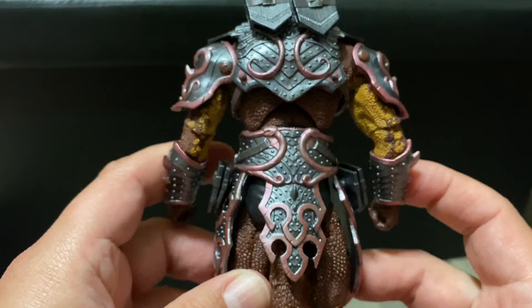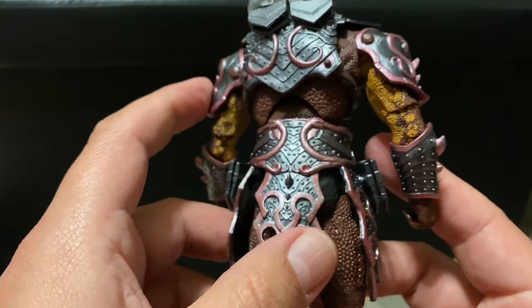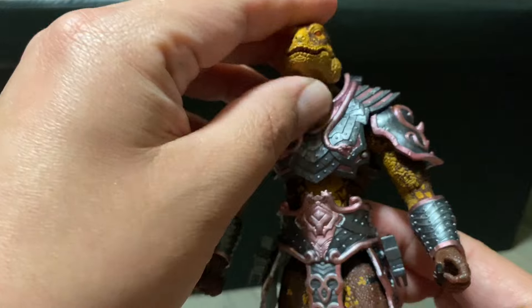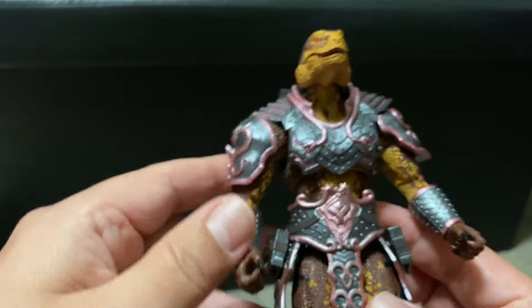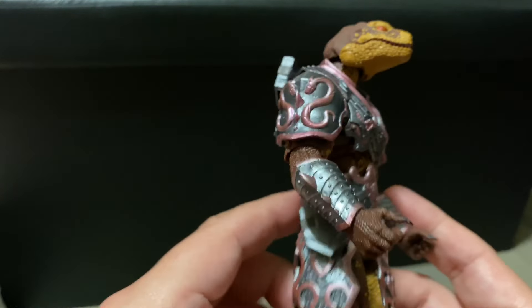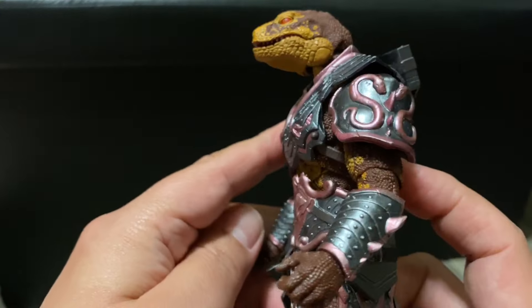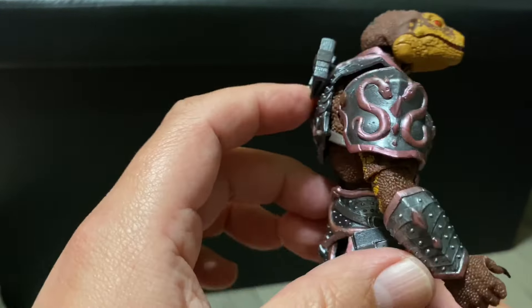All in all, a very highly detailed fantasy action figure. This is one of the lizard warriors — definitely an army builder right here. You could buy yourself a whole bunch of these and army-build this line, which is very cool.